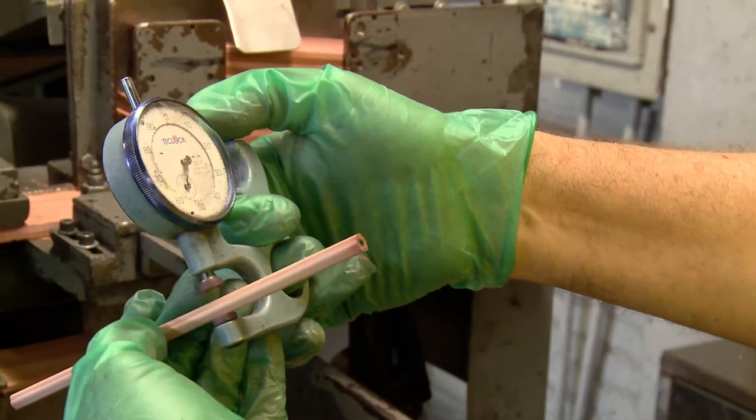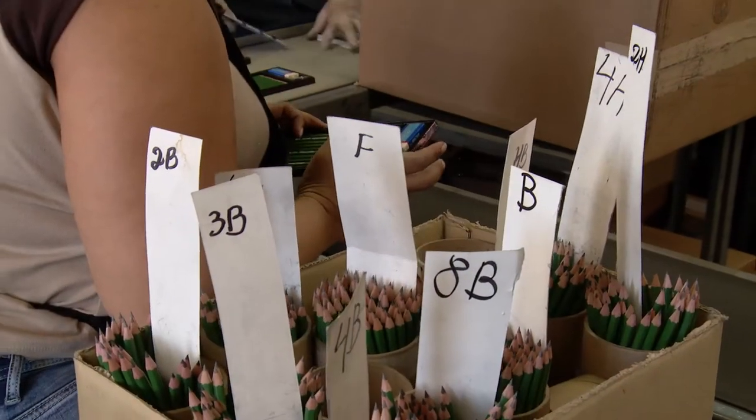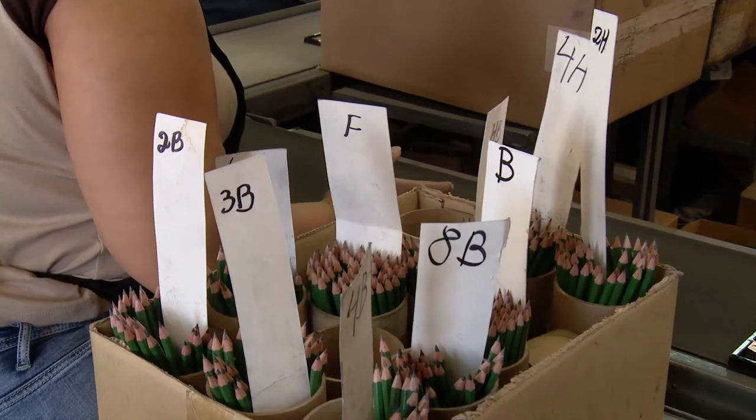All along the way, people test the pencils to make sure they are high quality. You might think that we only make a number two pencil, but there are actually 20 different shades and darknesses of graphite that we make at our factory.